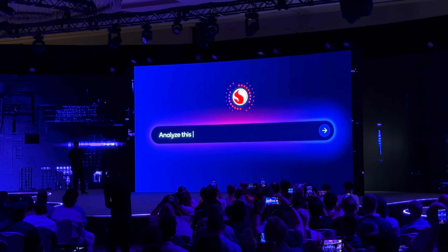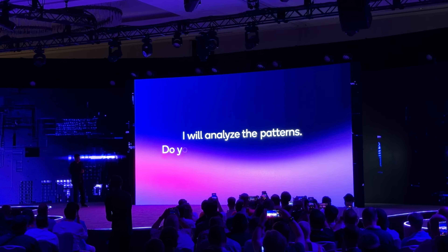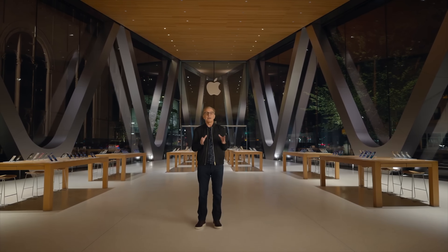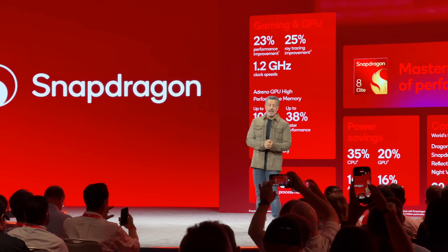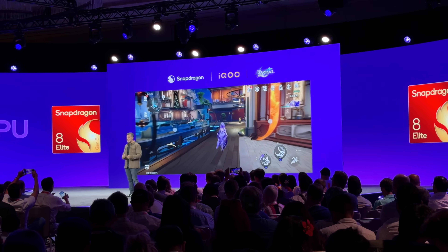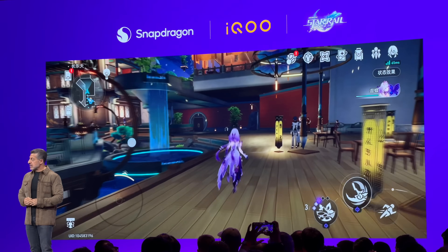This raises the question: what if Qualcomm's third-generation X3 Elite Extreme on 2nm not only keeps up with Apple's high-end Mac chips but surpasses them? Apple has been slowing down recently and is starting to lose its lead on the mobile front too — the new Snapdragon 8 Elite Gen 5 is starting to beat the A19 Pro in the iPhone 17 Pro. Qualcomm has played their cards very carefully and masterfully.